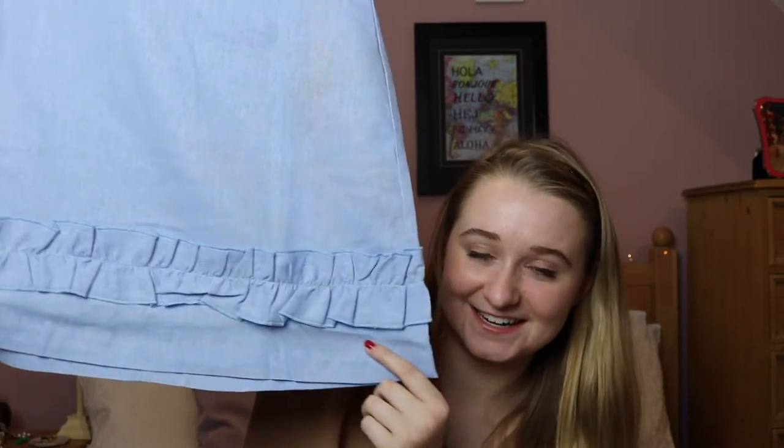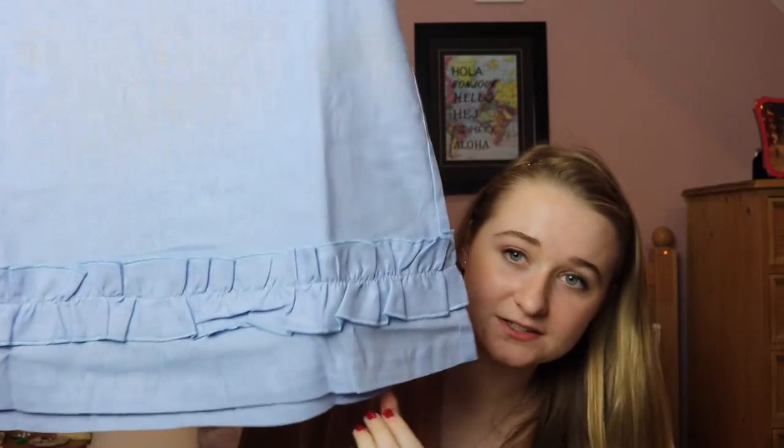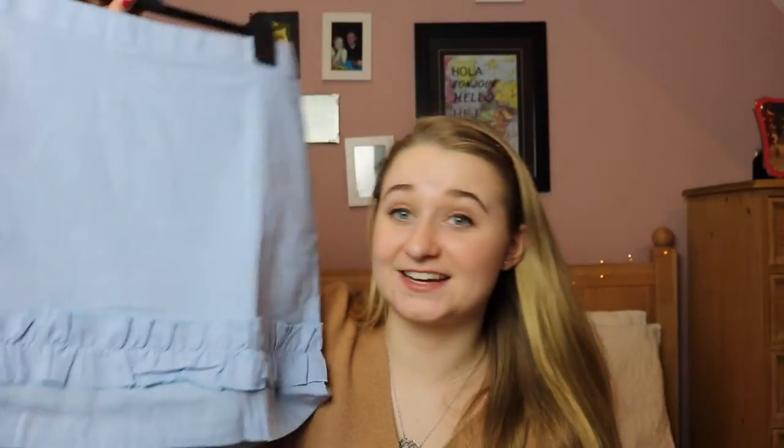The last thing I got from ASOS is this super cute skirt — it's like a linen material. I had to get it in a 12 because they sold out of 10s, and it actually fits fine. I can be up to a size 14 in skirts and down to a size 8 or even 6 in tops. It has a zip at the back so it would be easier for me to take it in at the waist if I needed to. It's got this cute little ruffle detail along the edge — a little bit Gossip Girl inspired, I think.